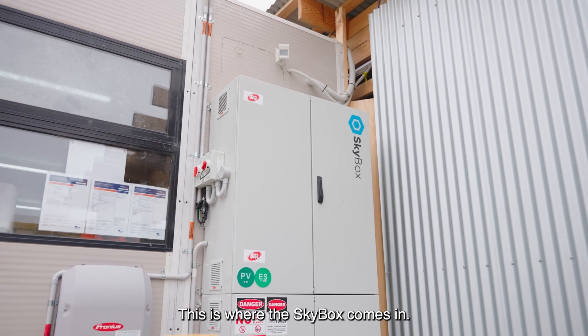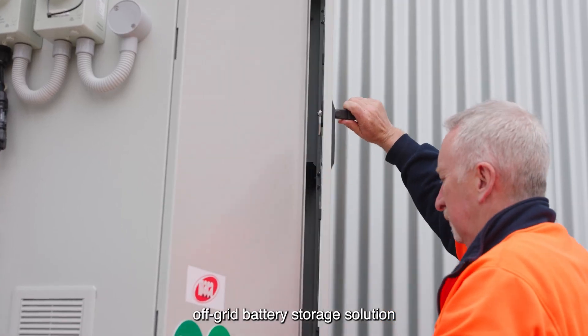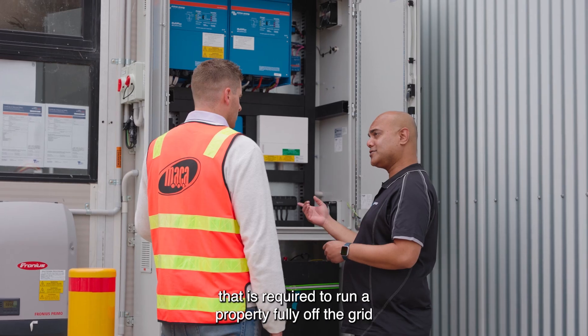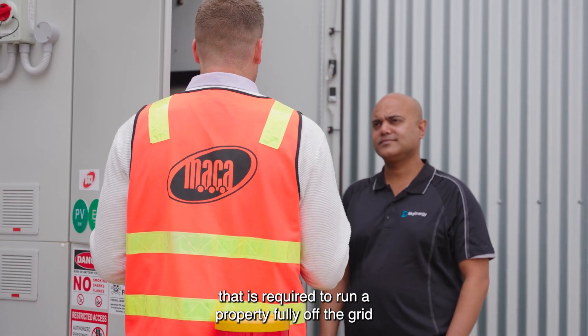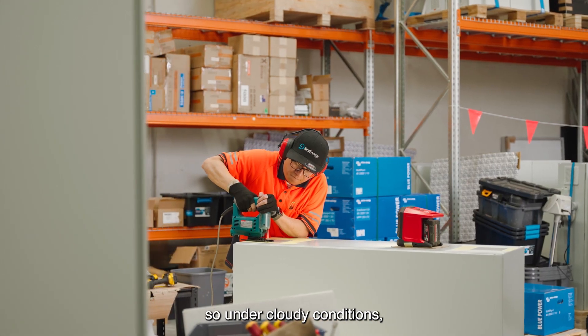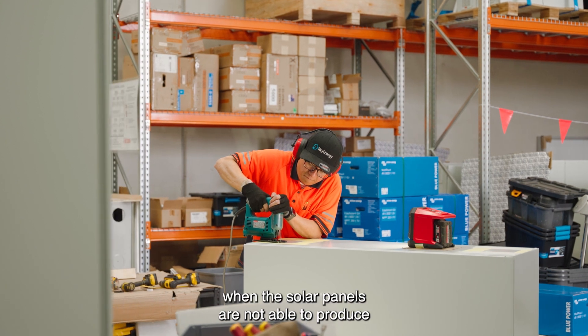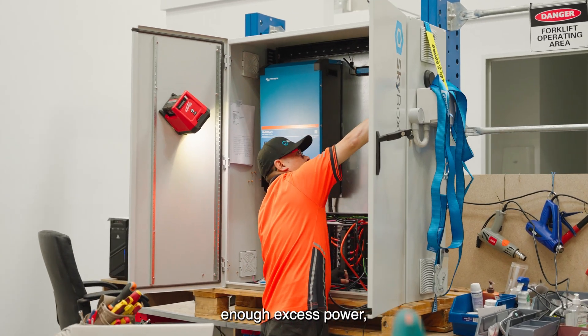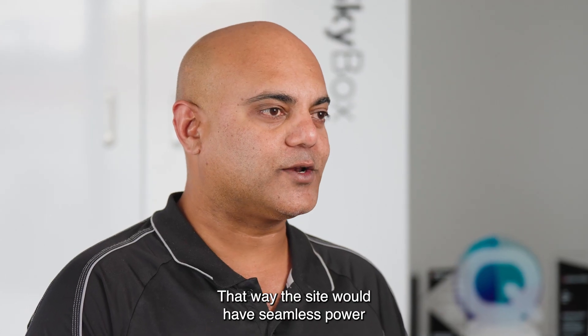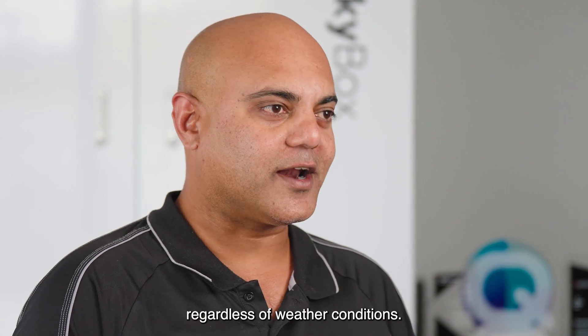This is where the Skybox comes in. Skybox is a simple plug-and-play off-grid battery storage solution where every single component that is required to run a property fully off the grid sits within the Skybox. It will also have an inlet on the side of the cabinet to connect a generator. So under cloudy conditions, when the solar panels are not able to produce enough excess power, the generator would automatically kick in and charge the batteries. That way the site would have seamless power regardless of weather conditions.